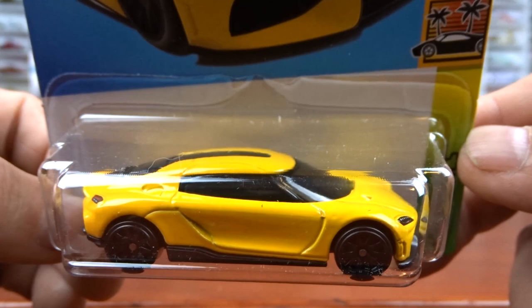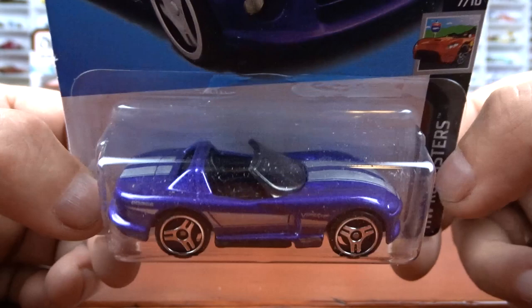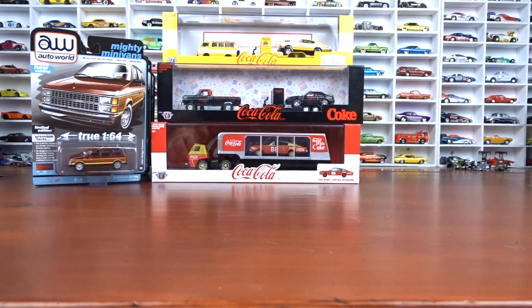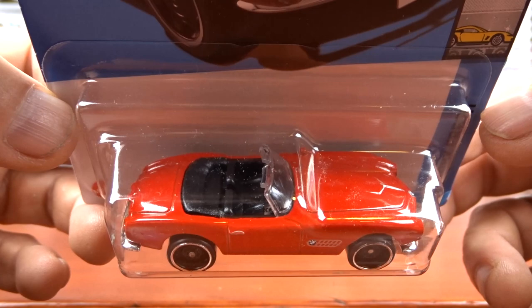And then we've got the purple Viper, which is not a new casting — it's been around for a while. Purple with silver striping and black interior. It's not too bad. These are cars that I haven't seen yet, so that's why I grabbed them. BMW 507 — I believe the last one was in white, I could be wrong. This is a black interior, red exterior. Pretty cool. This one caught my eye — I don't know why, it just grabbed me, so I picked it up.